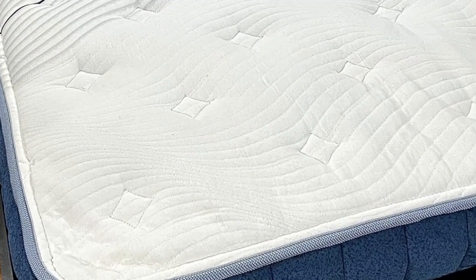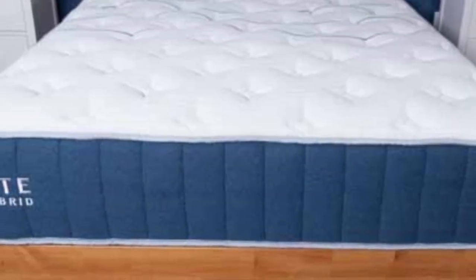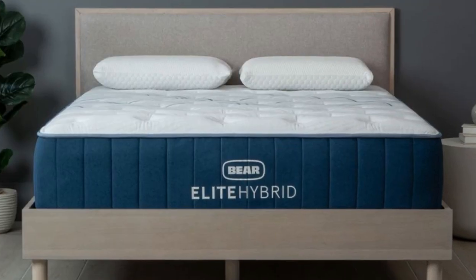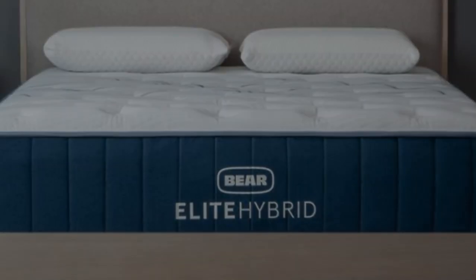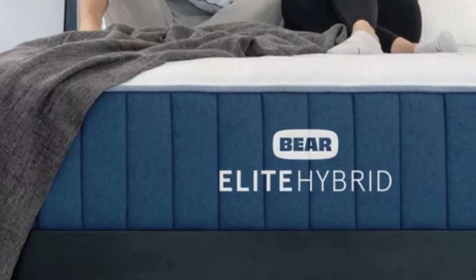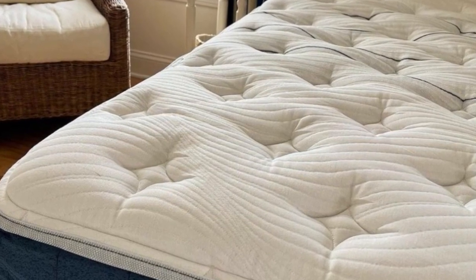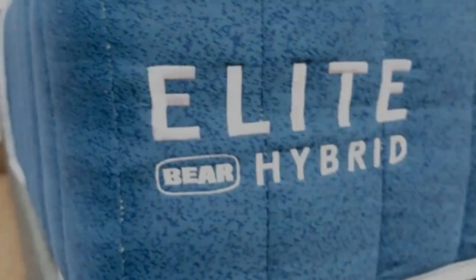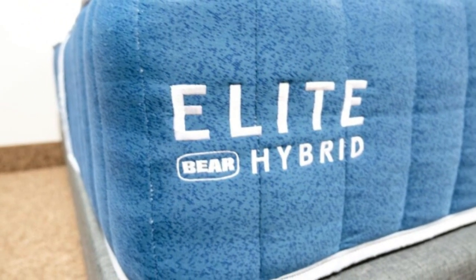The Elite Hybrid is competitively priced, and Bear routinely offers generous discounts on mattress models. You'll also receive two free pillows with your purchase. Standard ground delivery is free of charge for customers in the contiguous U.S. Your order comes with a 120-night trial period and a lifetime warranty against structural defects if you choose to keep the mattress. An optional accident protection plan covers stains and other types of physical damage.